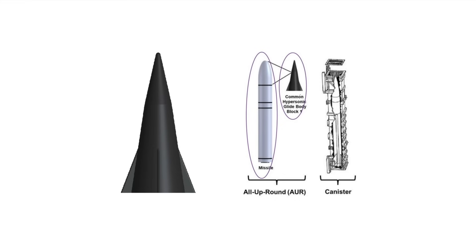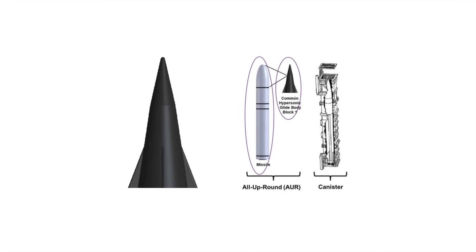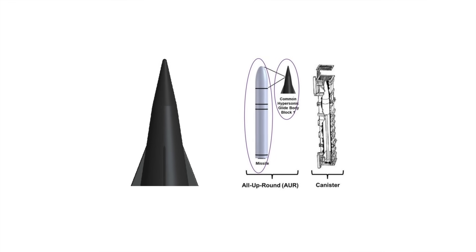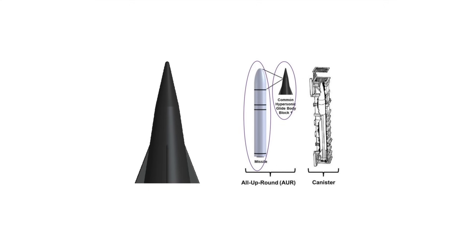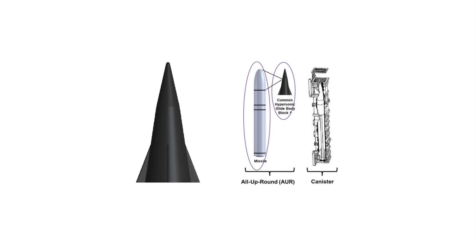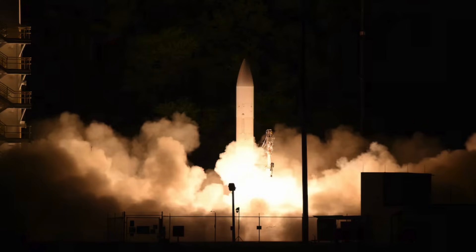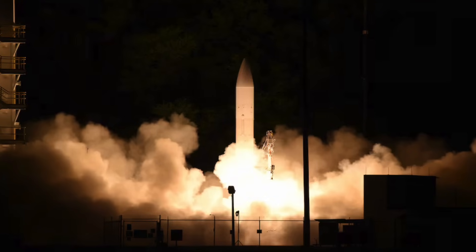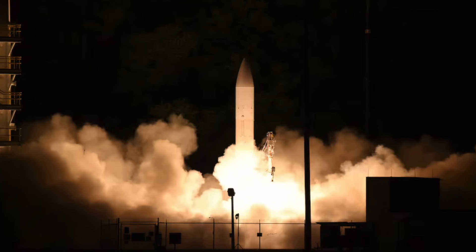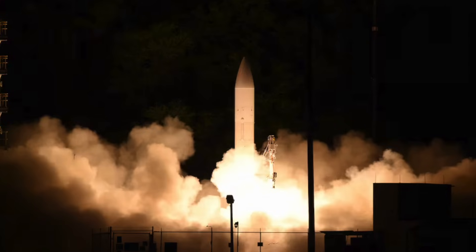The U.S. Navy was put in charge of developing the CHGB. The design of the common hypersonic glide body is based on the previously developed alternate reentry system, which was tested in the early 2000s as part of the Army's Advanced Hypersonic Weapon Program. That system was itself based on the Sandia winged energetic reentry vehicle experiment prototype developed by Sandia National Laboratories in the 1980s. In the CPS system, the glider will be launched to extremely high altitudes using a ballistic missile, then separate from the carrier missile, and skim back to Earth towards its intended target, attaining hypersonic speed.